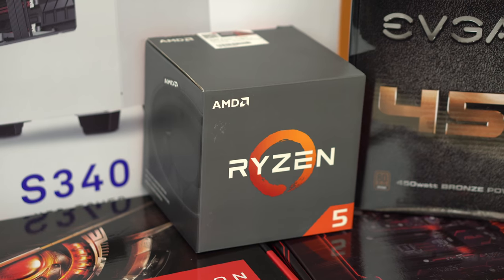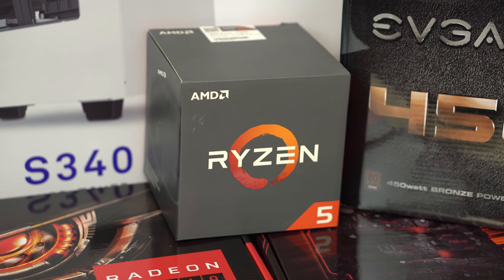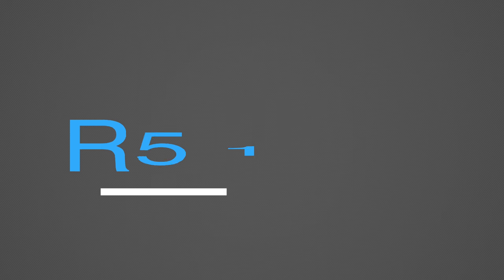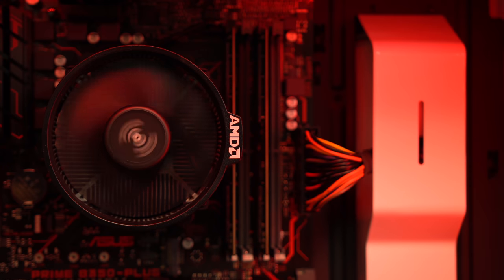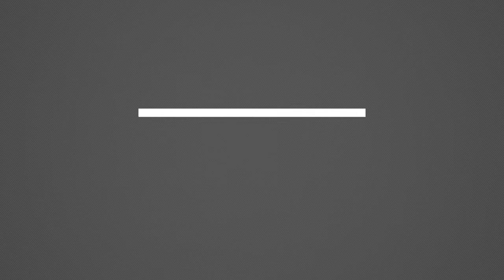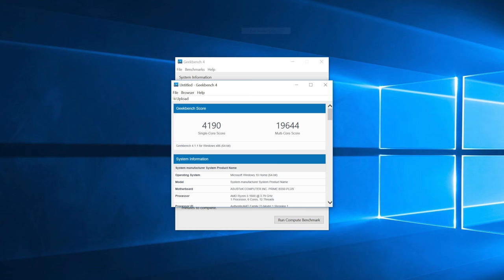At the heart of this build we have the Ryzen R5 1600 processor. It's the main reason why we can have such good performance for the money — it's 6 core and 12 threads and costs about $200 with an included and capable CPU cooler. With a click of a few buttons, I overclocked the CPU to 3.8GHz and it matches the performance of CPUs that cost more than twice as much when you factor in having to buy a cooler and more expensive motherboards. I kept mine at 3.8GHz as it performs well and stays cool. If you're into tweaking, you can get your CPU to perform even faster than that.